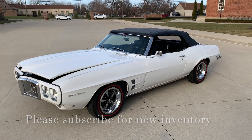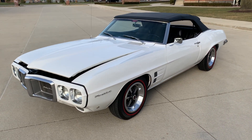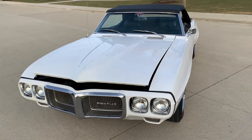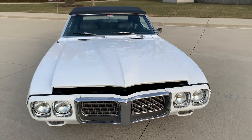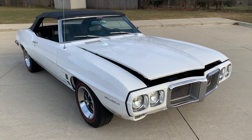Hello everyone, Dave here from Showdown. Let's take a little walk around a 1969 Pontiac Firebird convertible we just got in. Beautiful car, white with a black top, black interior, a little 350 in it, four barrel, manual trans, three speed trans, power steering, power disc brakes.